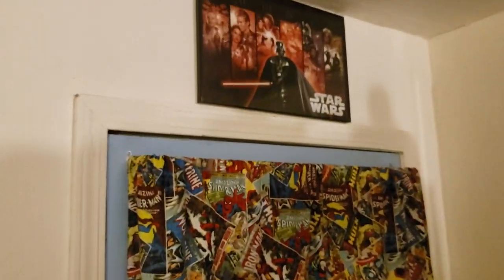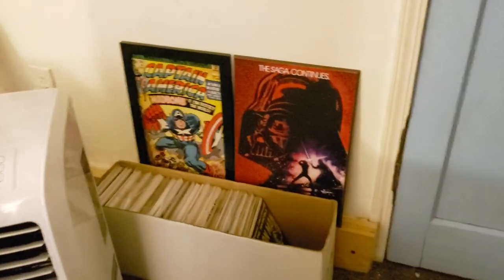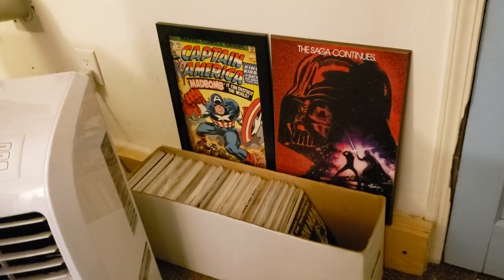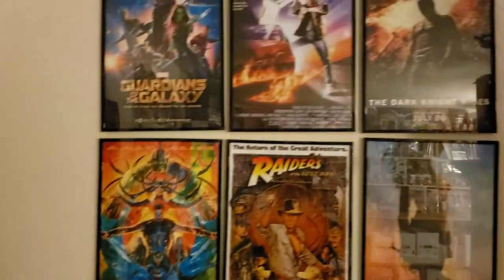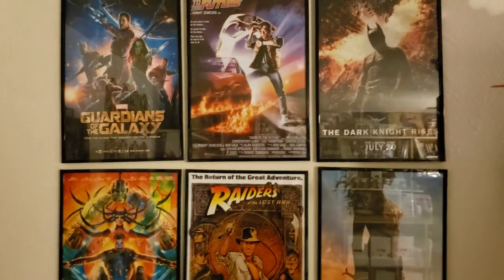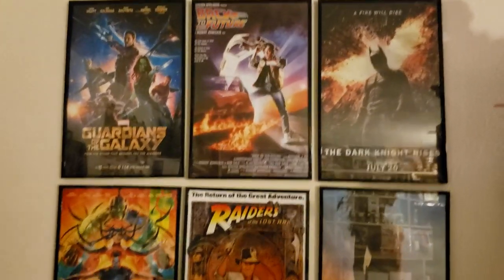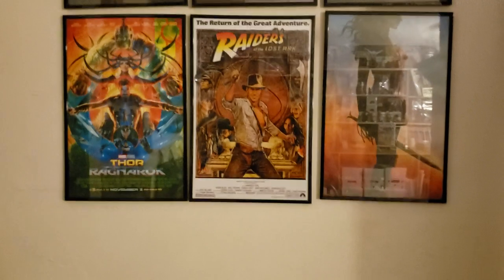I have Star Wars stuff everywhere. I just recently pulled these out — I'm trying to reorganize my wall so I just threw them right there. At least they're on display. I'll get to my Transformer stuff in a minute. Over here is my movie poster wall — I believe I have maybe one or two more since last summer, but I do have more posters I just haven't hung up yet.